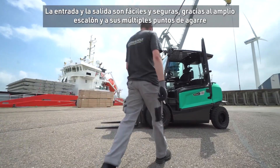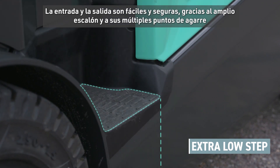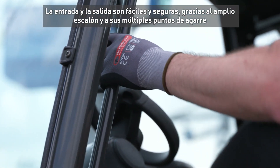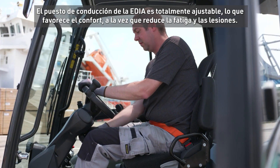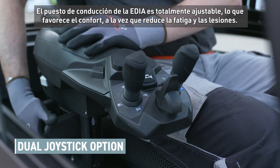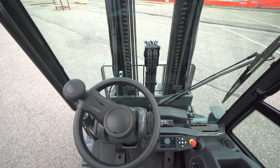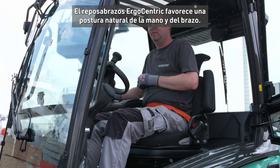Entry and exit is safe and easy thanks to the extra-large low step and multiple handlebars. EDIA's fully adjustable driving position improves comfort while minimising fatigue and injuries. The ergocentric armrest allows for a natural hand and arm position.